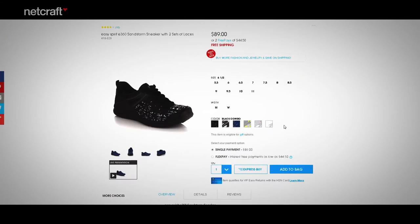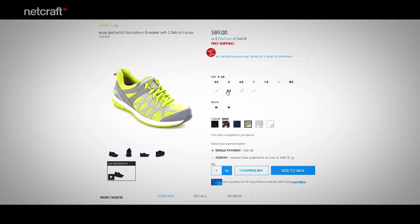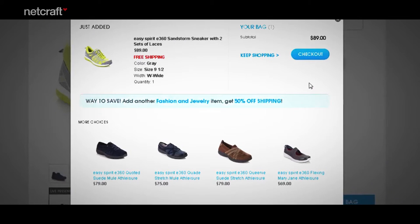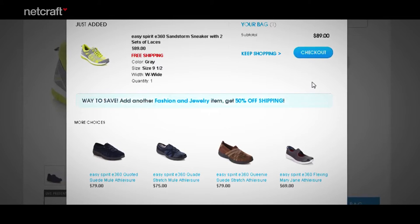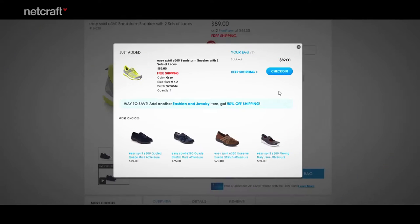Let's see how a few different e-commerce sites handle this issue. Here we are, shoe shopping. Let's add this pair to the shopping cart. We'll just select a color, a size, and here we go. A window opens, giving the shopper the option whether to continue shopping or proceed to checkout. Where to go isn't decided for the shopper. Notice that other shoes that the shopper might like are displayed. That could lead to additional sales.